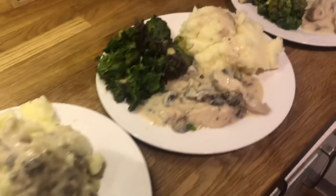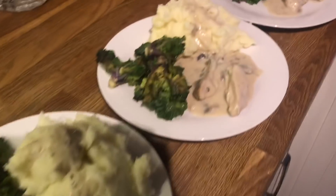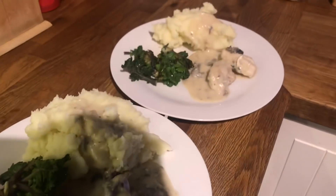Here's Friday's dinner plated up — Danny's, mine, Cameron's, Liam's and Ollie's.